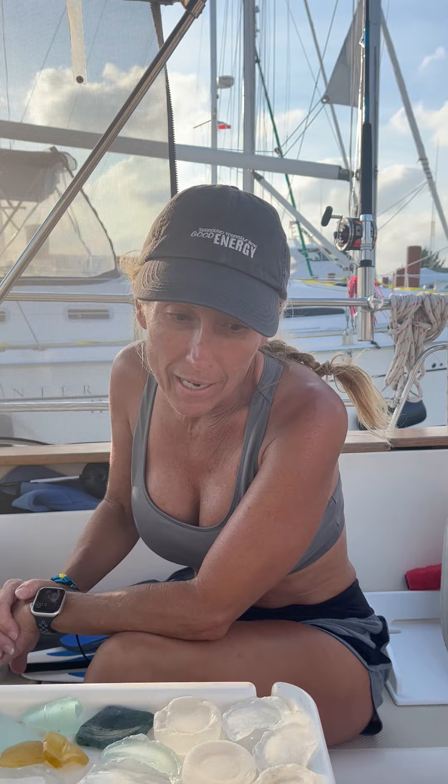Hey guys, this is First Mate Sandy and Captain Tim again. We have had an adventure today. We went around the pool to eat lunch and we saw a lady selling wares.